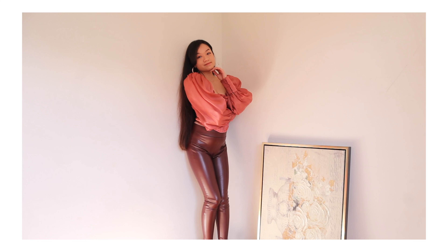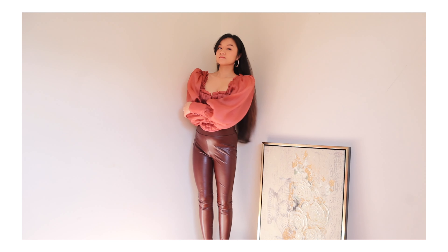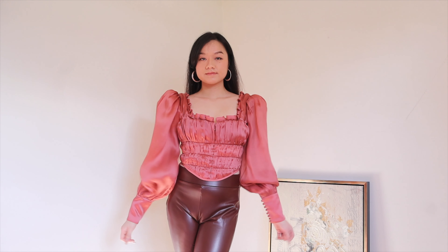Here I am showing you how to style solid colored leggings. These burgundy leggings are from Loft — I got them on sale for about $42. Sometimes it's hard to find good quality leather leggings, but these ones are amazing. I paired them with this blouse from House of CB and I think this color combination just looks so gorgeous and sexy.